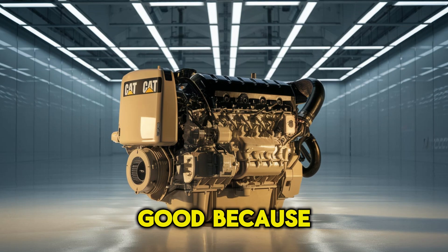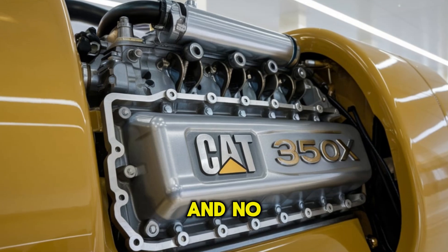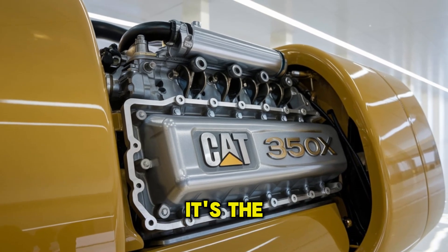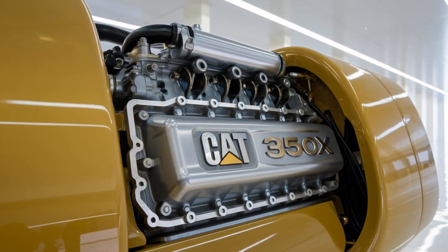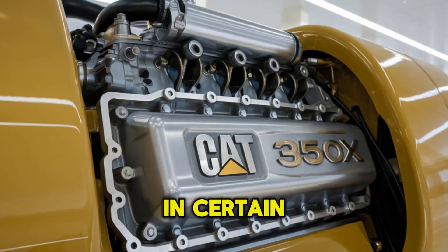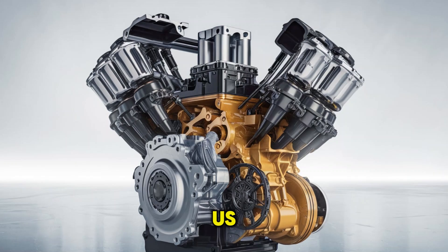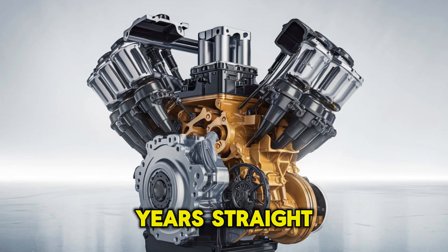Still with me? Good. Because we're about to get to the part that separates this engine from the rest — and no, it's not just performance. It's the reliability rating. Over the past two decades, the 3500X has consistently clocked over 30,000 running hours in certain sectors without a major failure. That's like driving coast to coast across the U.S. every day for eight years straight.